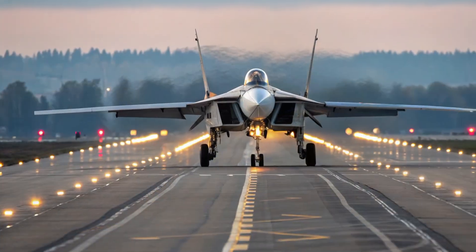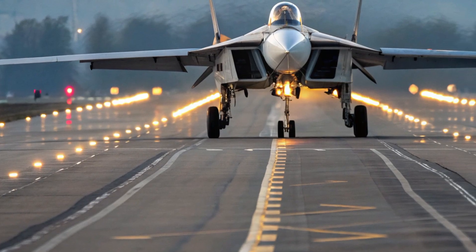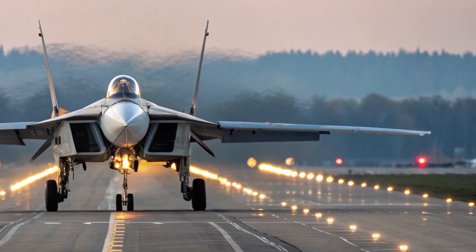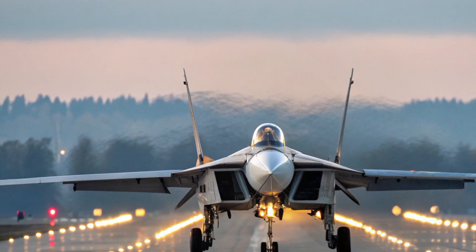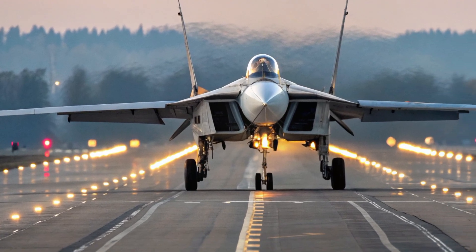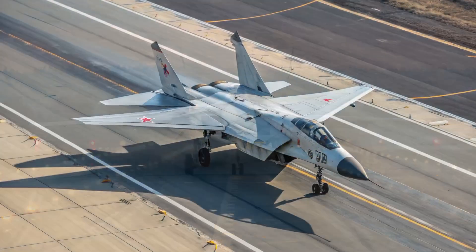The interior of the MIG-41 reflects a shift toward futuristic simplicity and technological sophistication. The cockpit is designed around the pilot's convenience, situational awareness, and comfort. A full-glass cockpit replaces traditional analog dials with large interactive touchscreens that integrate flight control, navigation, and weapons management into a single intuitive interface.